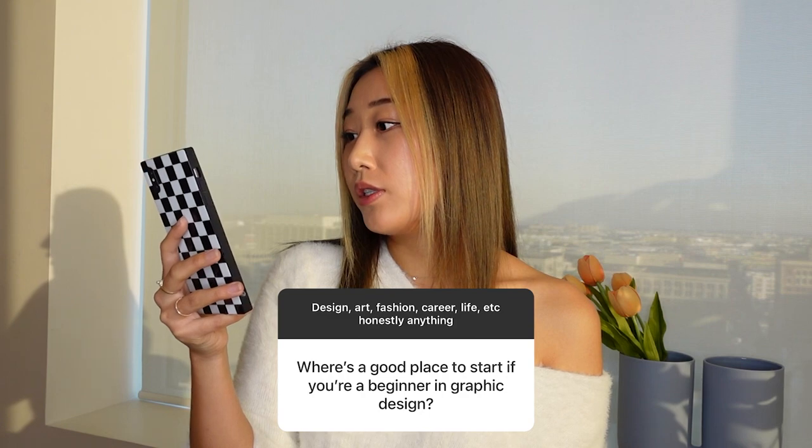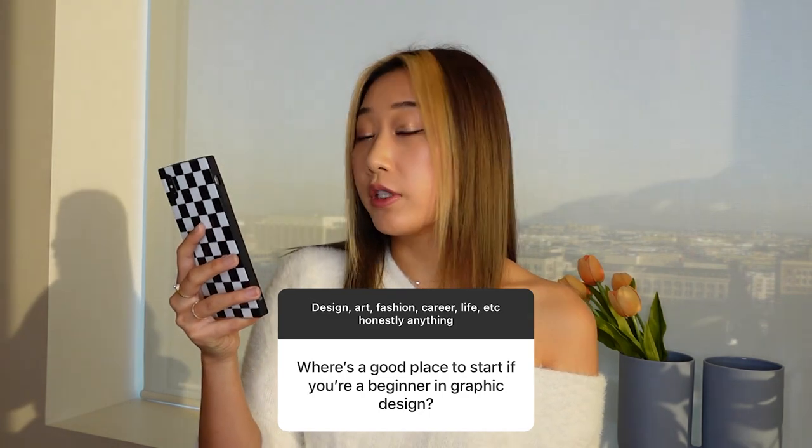Let's get started. Where is a good place to start if you're a beginner in graphic design? This was definitely one of the questions I got the most. A lot of you are trying to figure out how to get your foot in the door. You have the interest and the passion, you just don't know how to get started. First things first, if you want to get into the creative field, you need a portfolio.